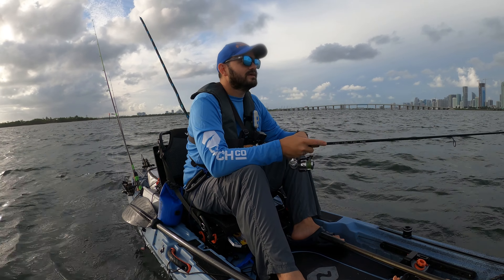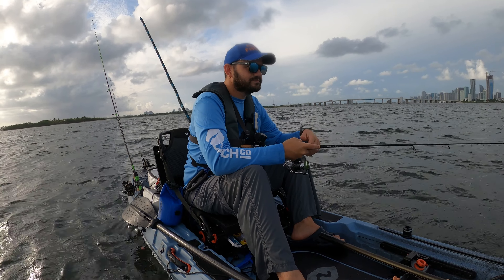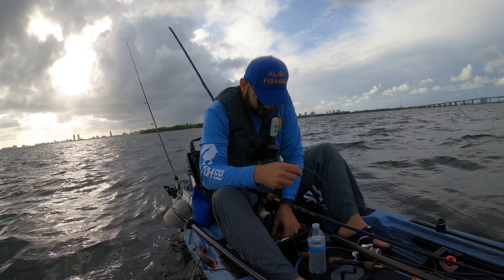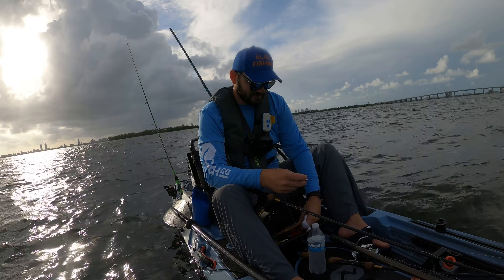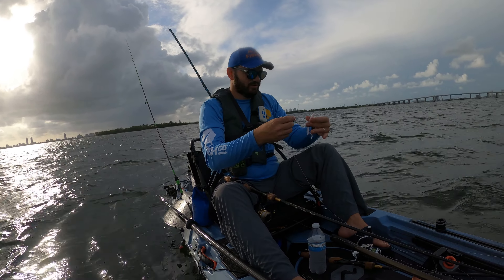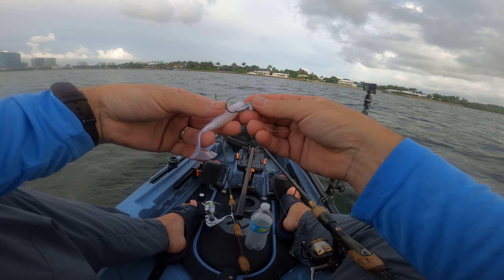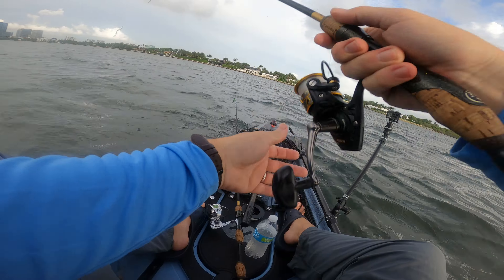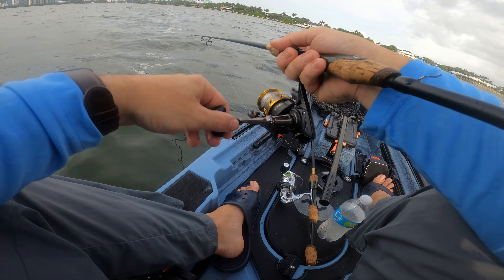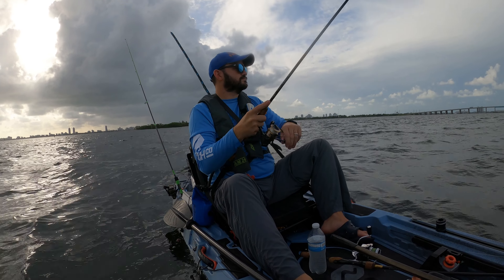Mystery Tackle Box — to me, if you get tired of fishing, or you need a challenge, or you just haven't been catching fish, get yourself one of these subscription boxes. When you get yours, get out there and fish with it and limit yourself to what's in the box — you're gonna have a great time on the water. You can get your first box for as little as ten dollars using my code ALIAX. I'll link everything down below.